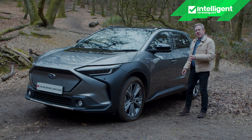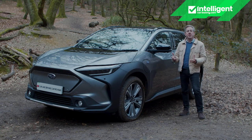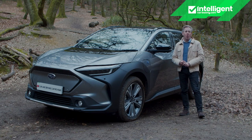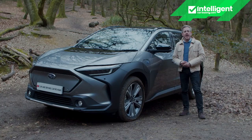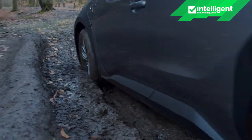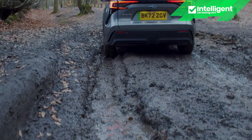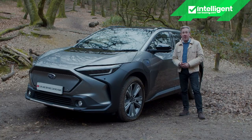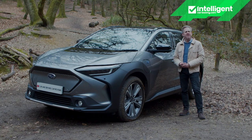The Solterra might be the first serious production battery electric car the brand has made, but it's not about to compromise on any of the mark's core values. That's why, unlike with Toyota, you can't get a front-driven version. And also unlike the Toyota, the all-wheel drive system is a permanent rather than a part-time one. But is all that enough to make this a true Subaru? You'll need the industry's most comprehensive review — the Car and Driving road test — to find out.